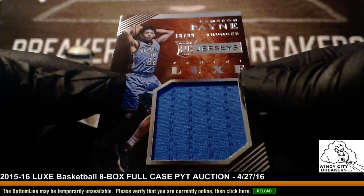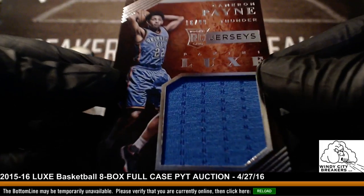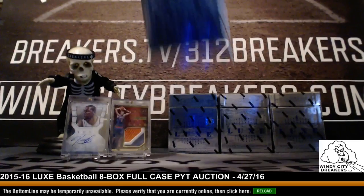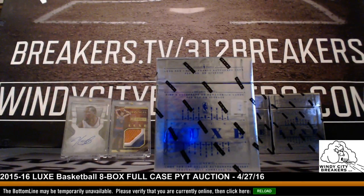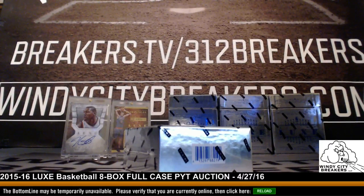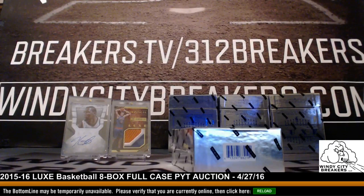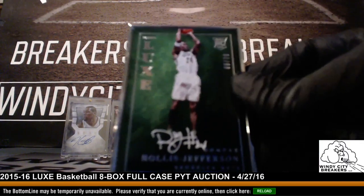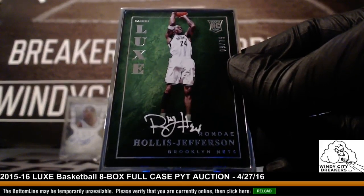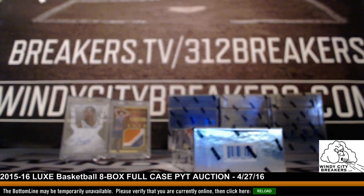And Cameron Payne — Thunder. Nice card, box number four, 16 out of 99. Rondae Hollis-Jefferson — 9 out of 75. Congrats, Addicted. Very nice.